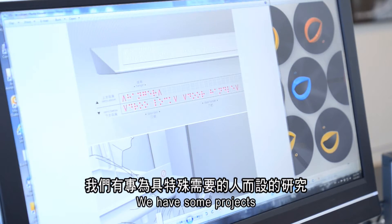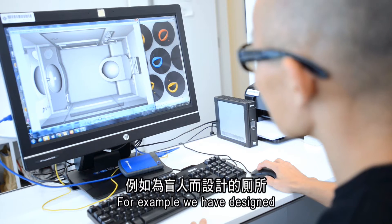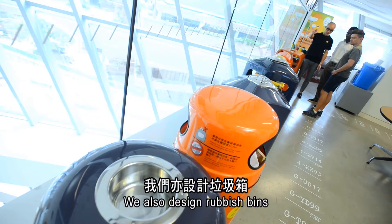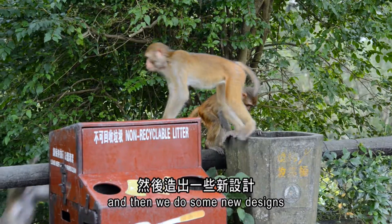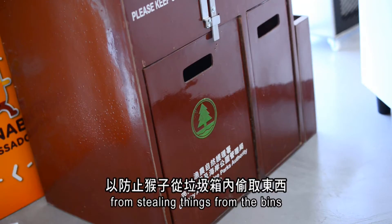We have some projects related to the specific needs of people. For example, we have designed a toilet for blind people. We also do some rubber screens. Not only for people — we work with government departments like country parks, and we do some new designs to prevent monkeys from stealing things from visitors.